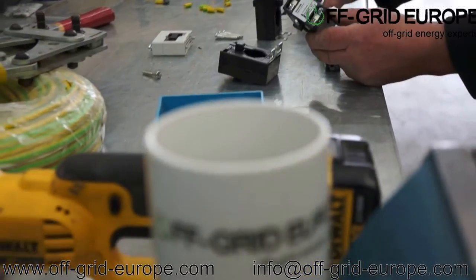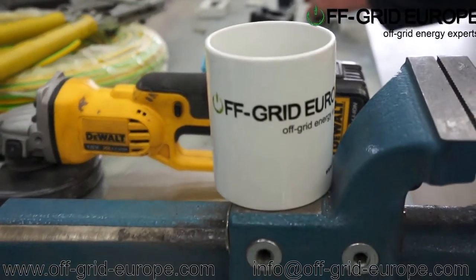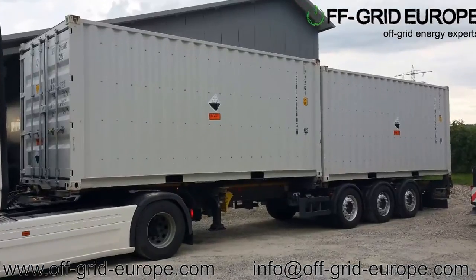Off-Grid Europe offers design and manufacturing of power containers for insulation companies, resellers, integrators, and end-user installations.